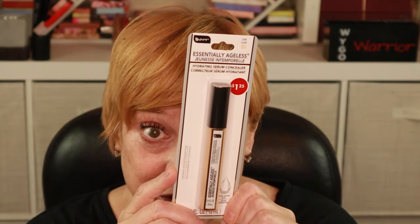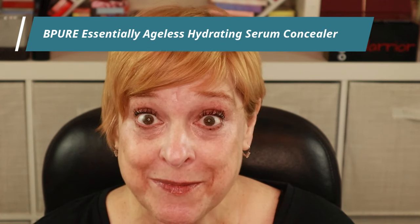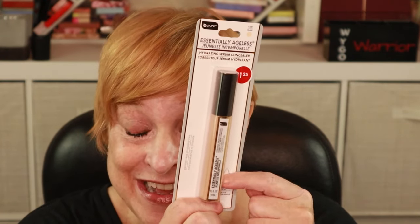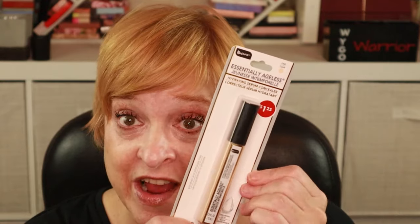This next product is also from Be Pure — the Essentially Ageless Hydrating Serum Concealer. This is also new to me. Unfortunately, this will be standing in not only as my concealer but as my foundation. They had a BB cream I really wanted, but they only had it in the medium to dark shade, and all the little tiny foundations were way too dark. So this is in the shade Fair, and I figured I could just put it all over my face.